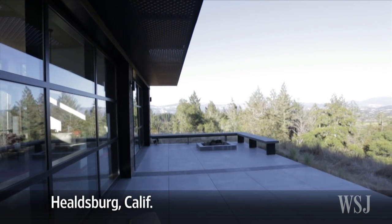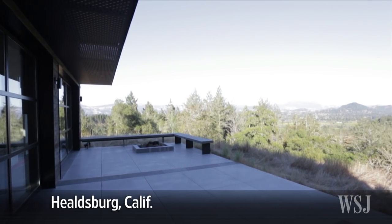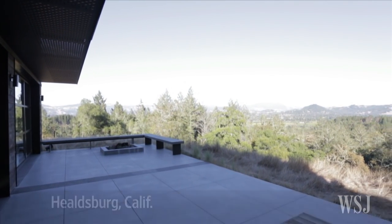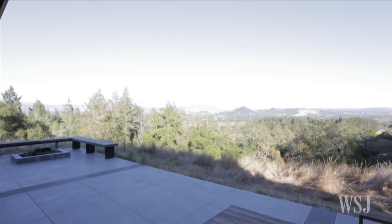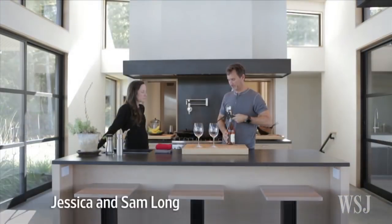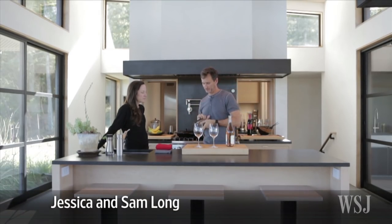Imagine a modern steel and glass house where the walls can completely disappear, turning it into what looks almost like a pavilion perched on 40 acres with sweeping mountain views above Healdsburg, California. That's what Sam Long imagined and, after five years and five million dollars, created.